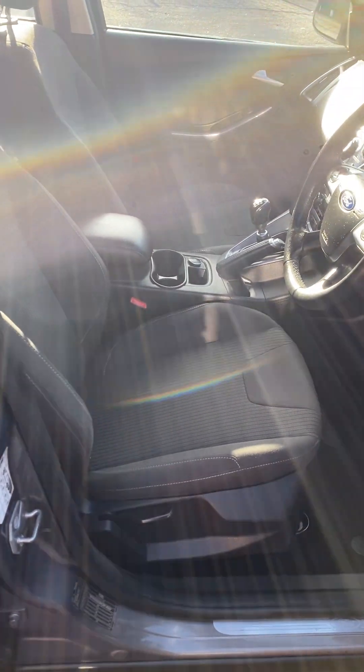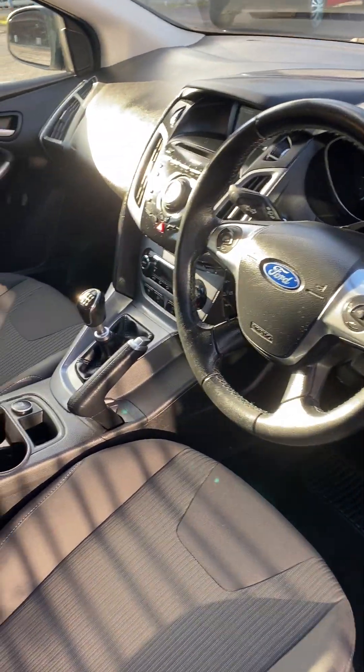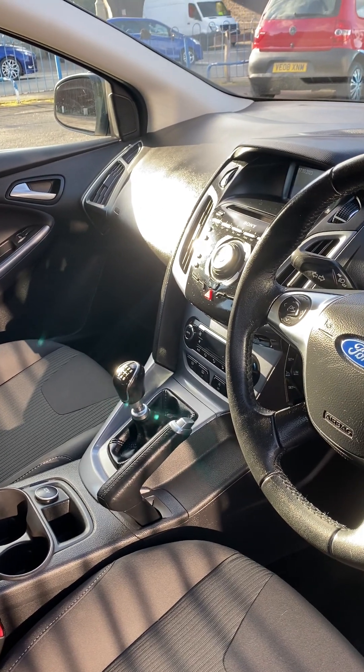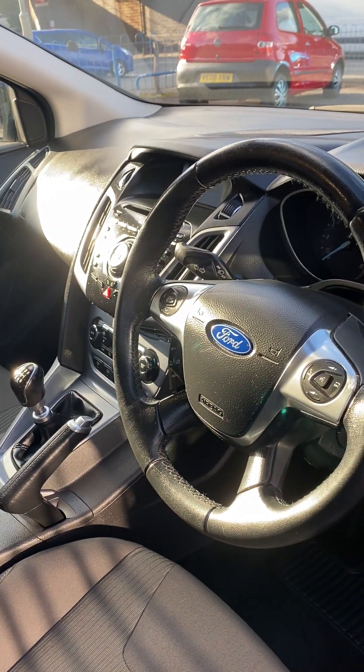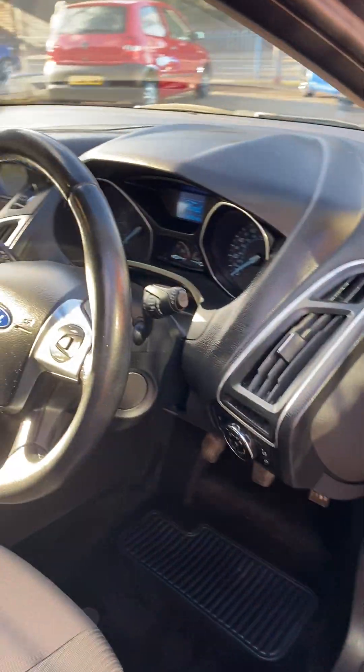We've just had a couple of tyres fitted to it, and it's just been serviced and MOT'd. Being a Titanium, it has all the extras inside: digital climate control, Bluetooth, cruise control, multi-function steering wheel, four electric windows, electric mirrors. Really good spec.